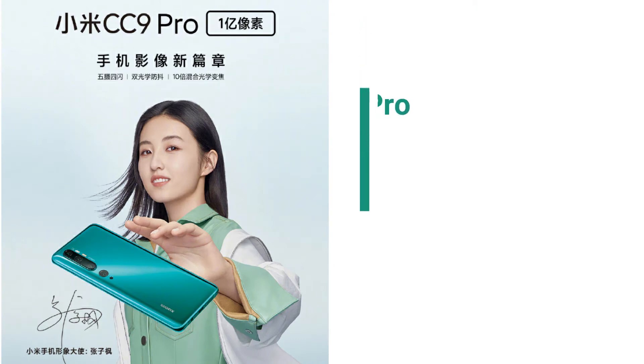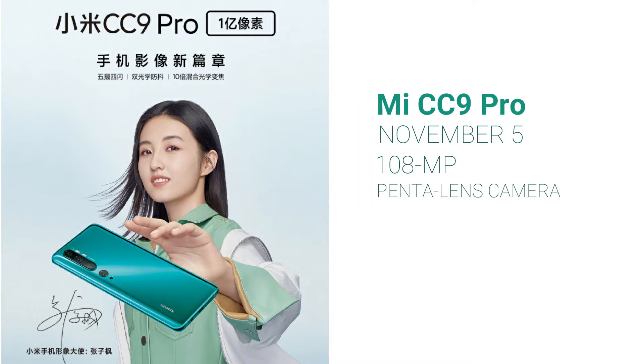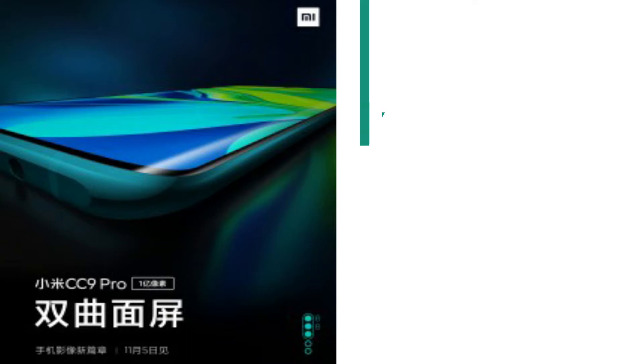Xiaomi will launch its new flagship smartphone, the Mi CC9 Pro, on November 5th. The company confirmed that the Mi CC9 Pro will come with a penta-lens camera setup, a 108-megapixel main camera, and five times optical zoom. It will have a water drop notch. We expect this device to go global under the name Mi Note 10, which the company claims will be its first phone equipped with a 108-megapixel main camera.